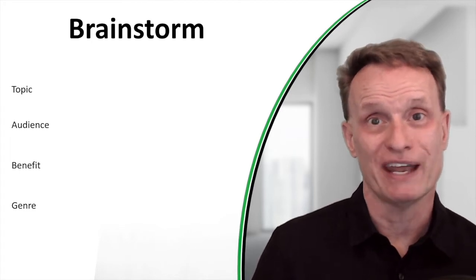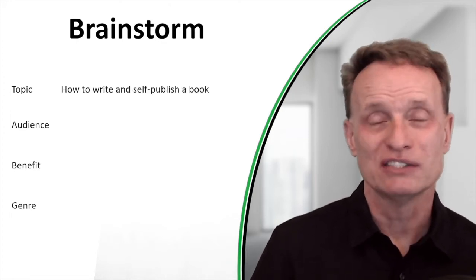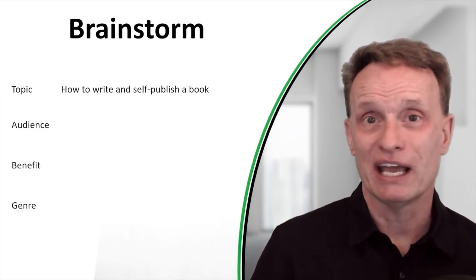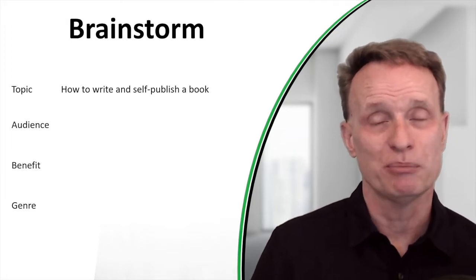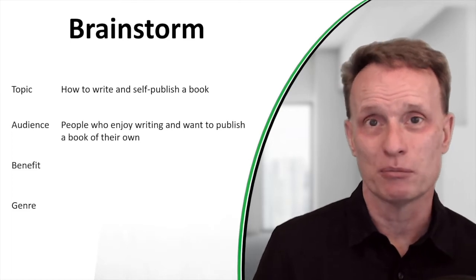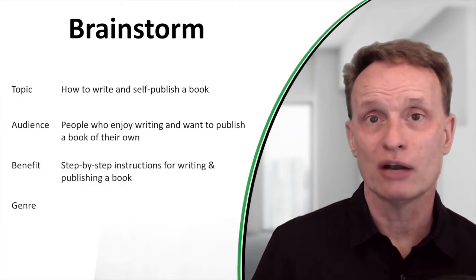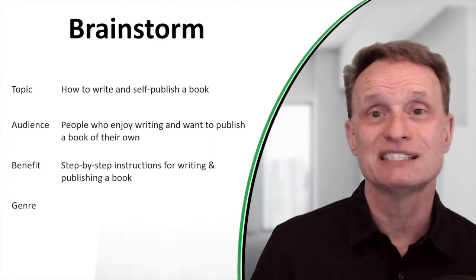Write down the genre or category your book might be in. Here's an example for a book I'm currently writing — a book on how to write and publish books. The topic is how to write and self-publish a book. The audience is people who enjoy writing and want to publish a book of their own. The benefit is step-by-step instructions for writing and publishing a book. And the genre is nonfiction — it's a reference book and a publishing guide.